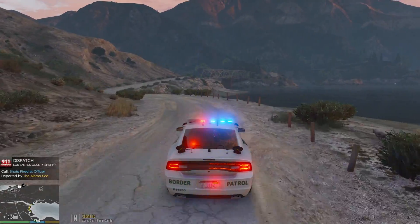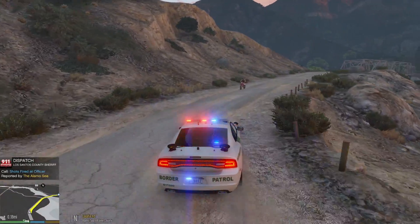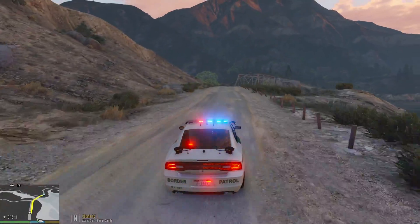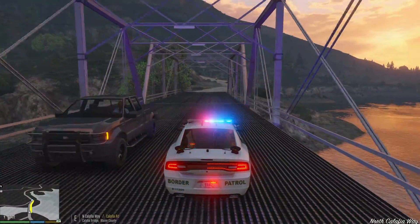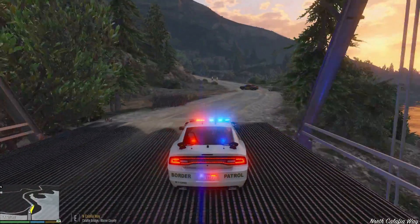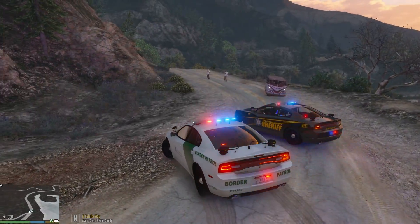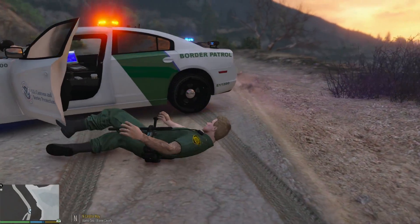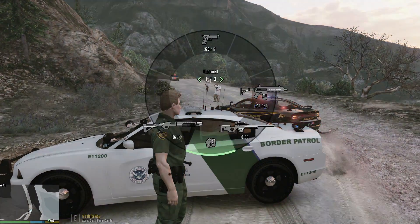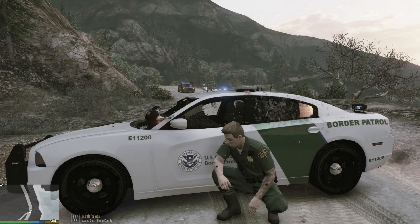Alright guys, we just got a call for shots fired at an officer. It's only about 0.2 miles away. We are responding code 3, going to help out this local sheriff's unit — they're using another Charger, same year. Shots fired — oh my gosh — holy crap, it's a freaking gang over here.